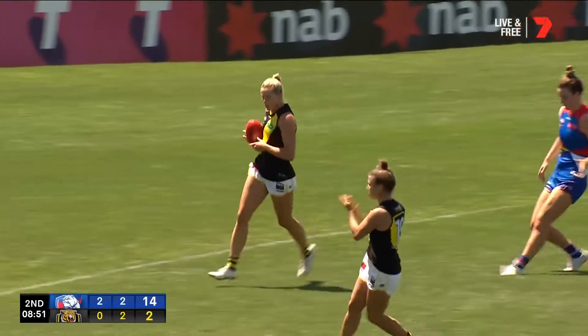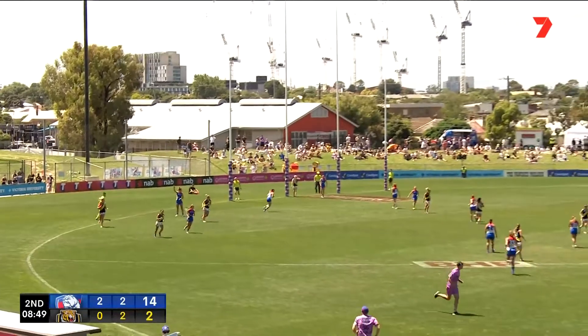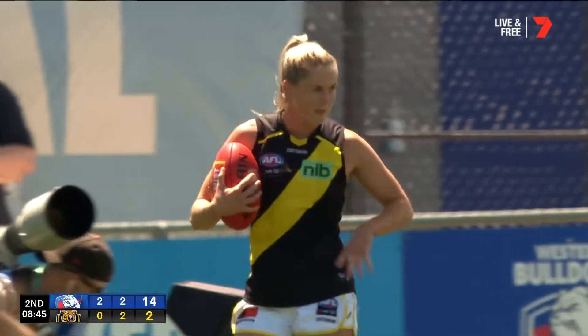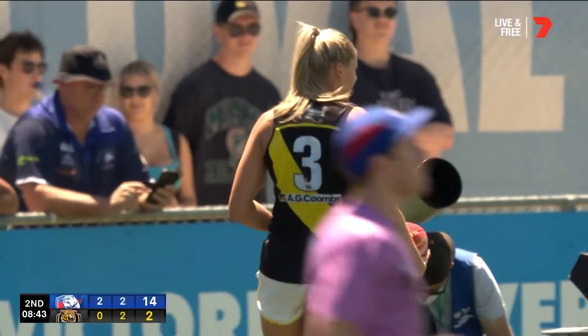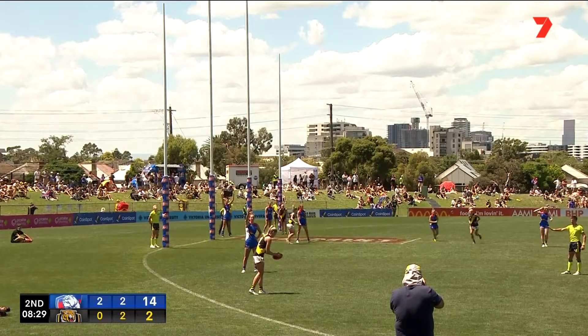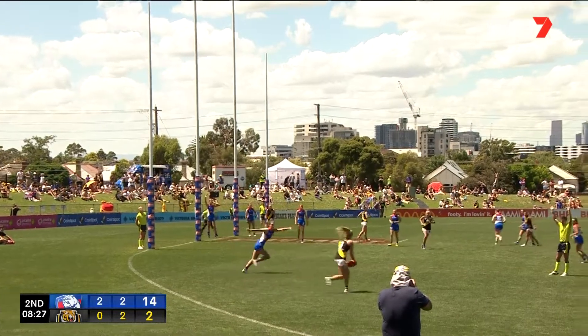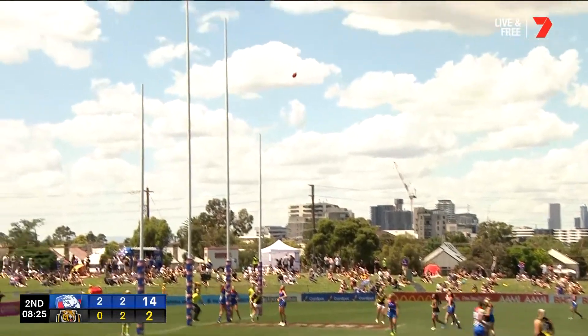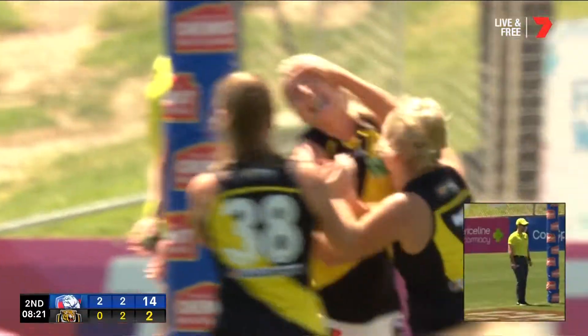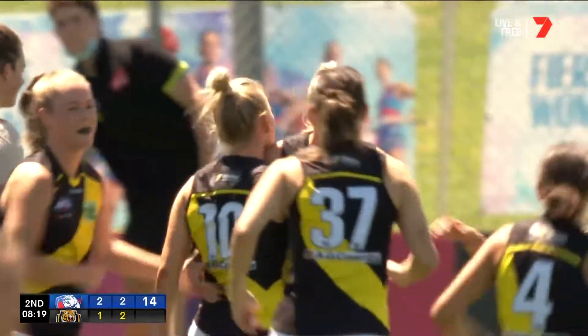Goes wide looking for Brennan — what a perfect pass! A great kick by Ellie McKenzie, and all of her teammates are getting around her now to say welcome back, we've missed you. Setting up for the checkside kick, runs around, lets it fly — she's done it perfectly, and the Tigers have got their first of the afternoon through captain Katie Brennan.